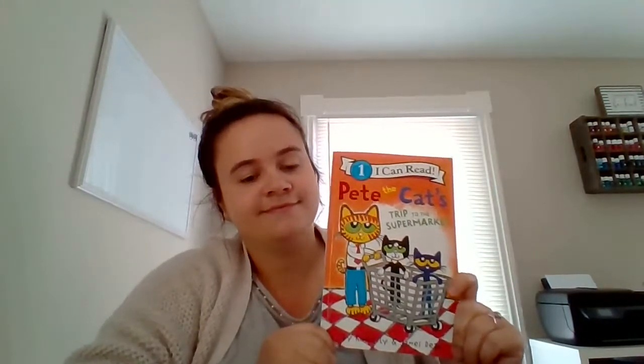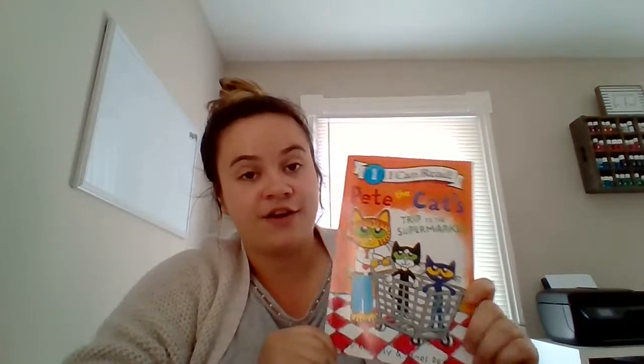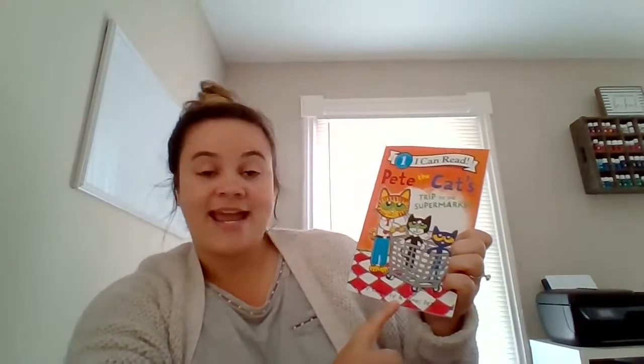Our author — do you remember what the author is? What does the author do? The author writes the words in our story. So the author is Kimberly and James Dean. They both wrote all of our words.